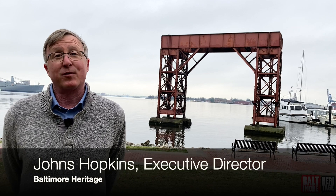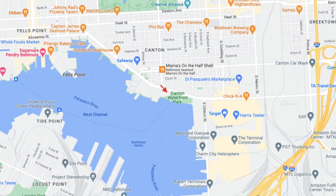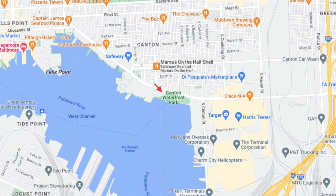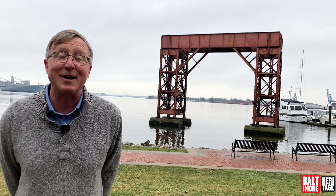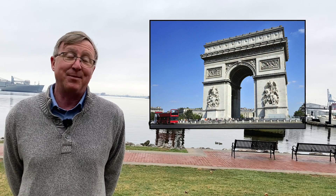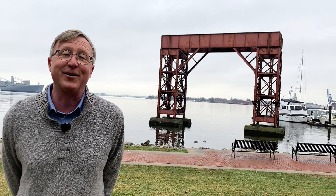Hello everybody. This is Johns Hopkins with Baltimore Heritage, and we're back with another of our 5-Minute Histories videos. Today I'm down on the waterfront in the Canton Waterfront Park. If you've ever come down here to a concert or strolled along the promenade, you certainly will have noticed the big hulking beast behind me and wondered what in the world is going on. It's kind of like Baltimore's industrial Arc de Triomphe, but instead of having its feet planted on the Champs-Élysées in Paris, it's got its feet firmly in the water here in the harbor.